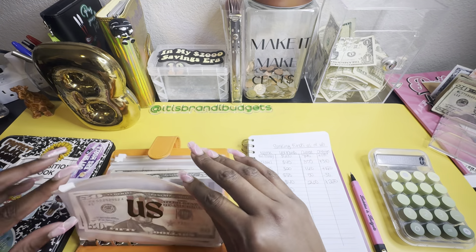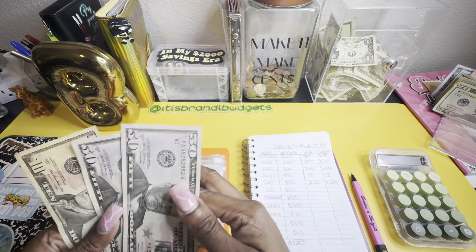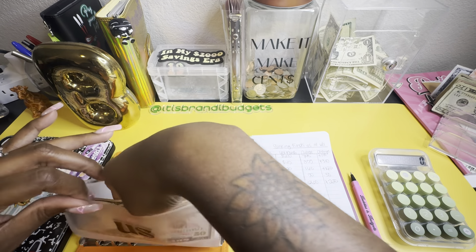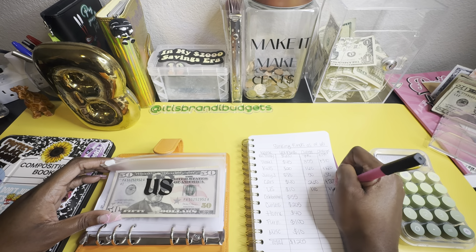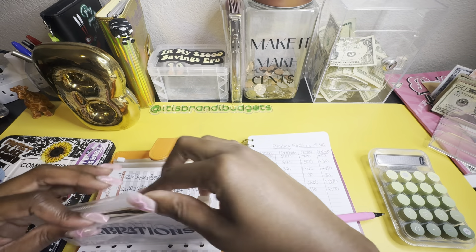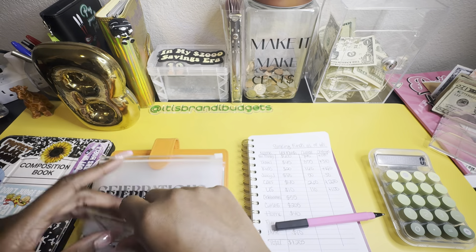"Us" had $10 last month and now has $110. This is for me and my husband's date nights and things like that. Celebrations has: $50, $70, $91, $105.